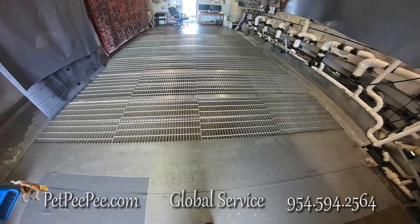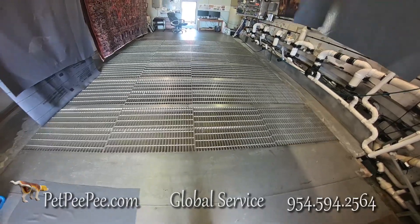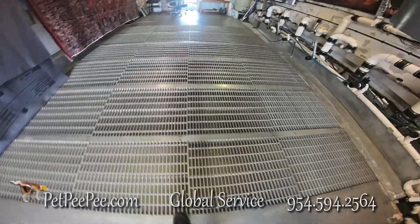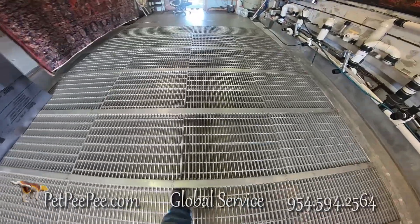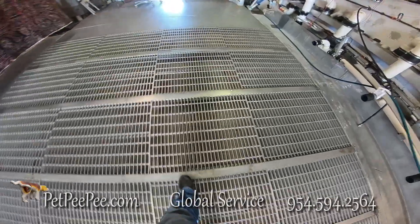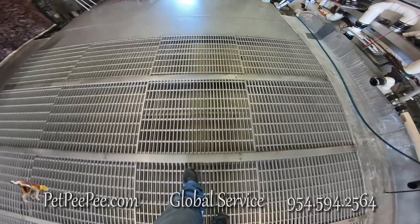Hello, my name is Mayor Martin. In 1991, I invented the Pet Peepee company, a company that specializes to provide one service: removing bad odor.